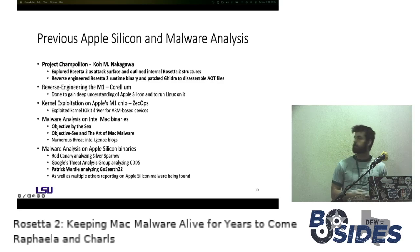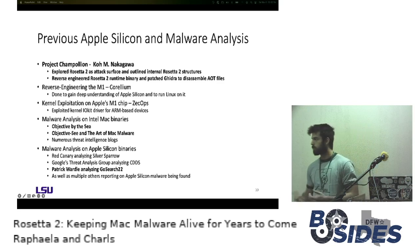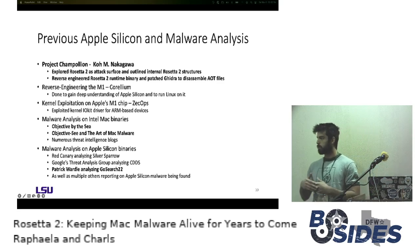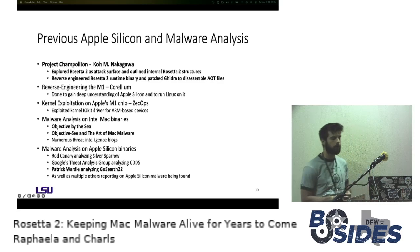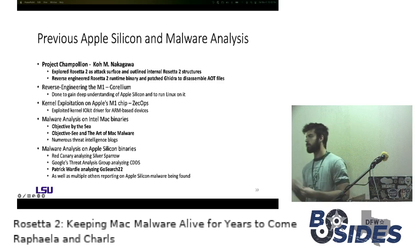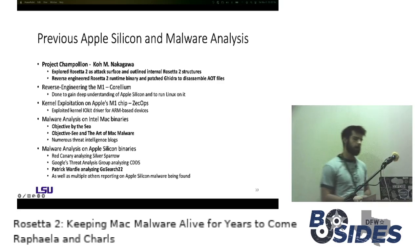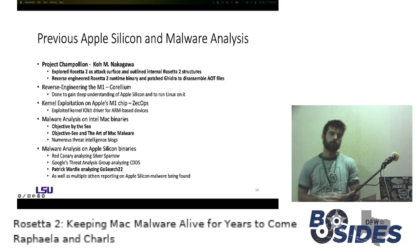Looking at malware analysis on Apple Silicon binaries specifically, as the number of samples grows we're going to see more and more reports. Notable ones include Red Canary exposing and detailing Silver Sparrow — the Mac sample that infected over 30,000 macOS endpoints with an M1 binary — Google's Threat Analysis Group looking at CDDS, a watering hole campaign attacking pro-democracy Hong Kong websites that also included an M1 binary, and Patrick Wardle analyzing GoSearch22, examining the anti-analysis ARM logic in that M1 binary.